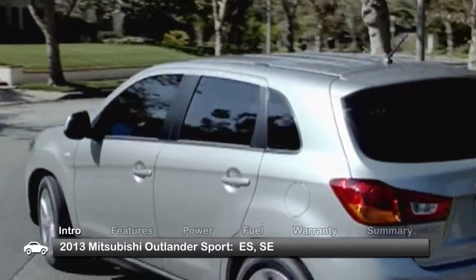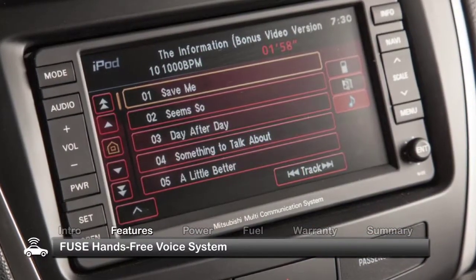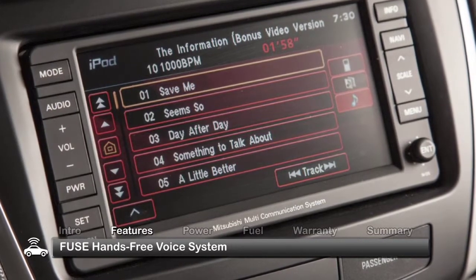Available trims include the base ES and the uprated SE. Standard features include the FUSE hands-free voice system for operating the stereo, iPod, or cell phone.